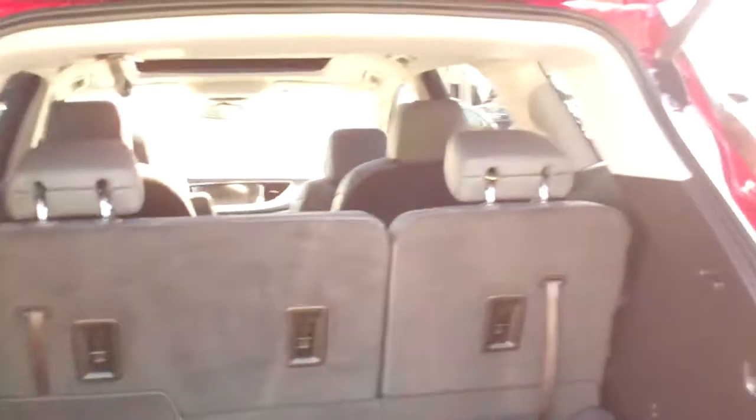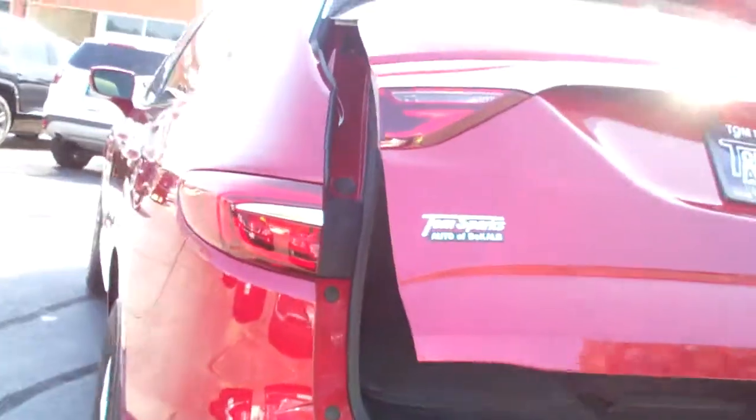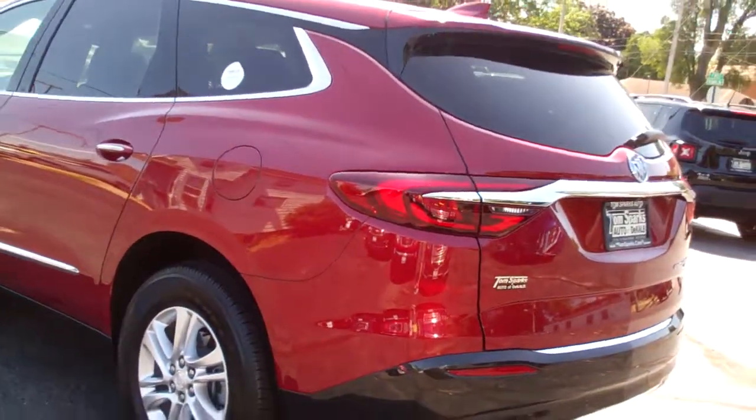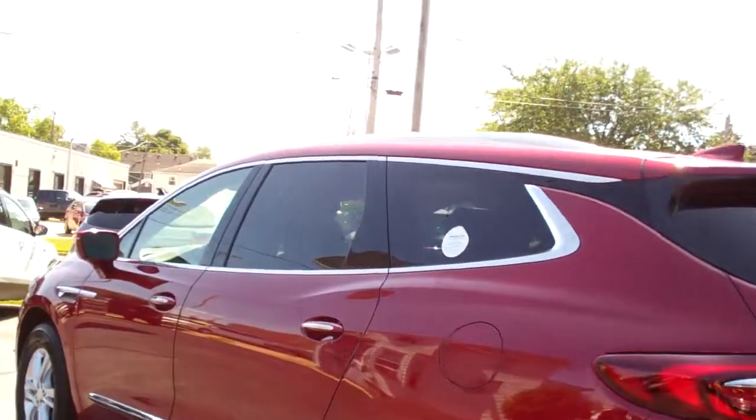Look at all the room you got back here — they made this bigger in 2018. Those seats will split and fold one at a time, so you can still have a third row. If you need to put more stuff back here, you can. All wheel drive, six cylinder. It's got a clean auto check, all set up, ready to go.